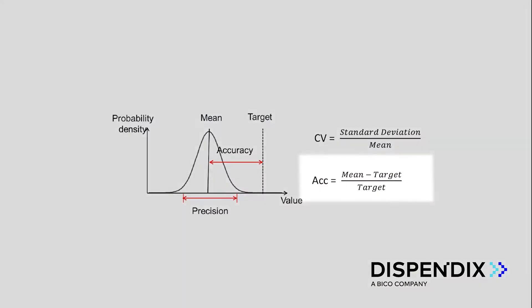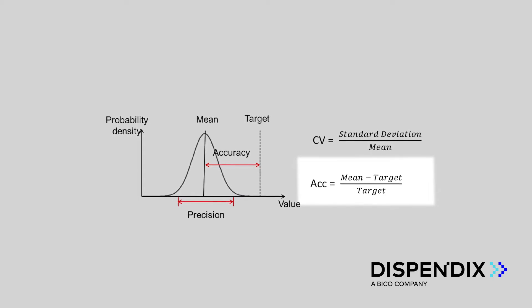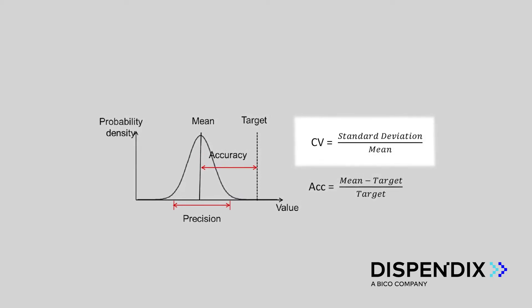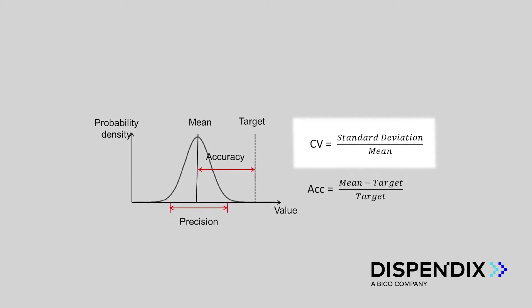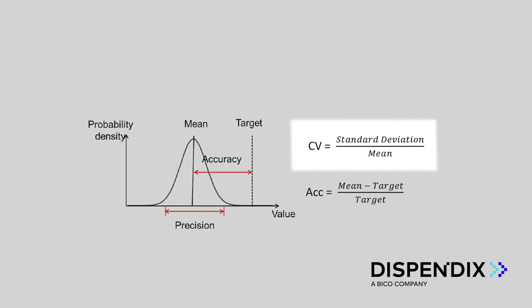In simple words, accuracy is the deviation of the actual volume from the target volume. Precision, or the coefficient of variation — in short, CV — is the standard deviation of a distribution of aliquots divided by the mean of the same distribution.